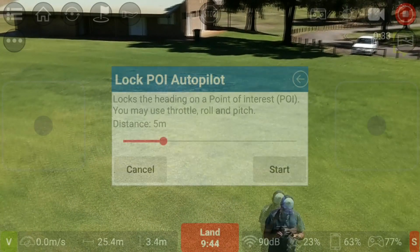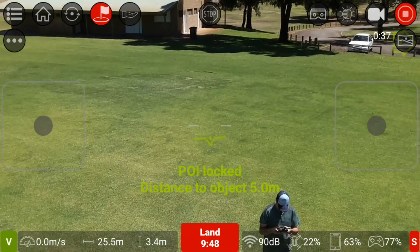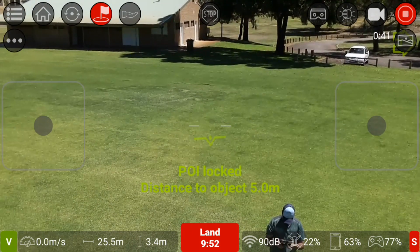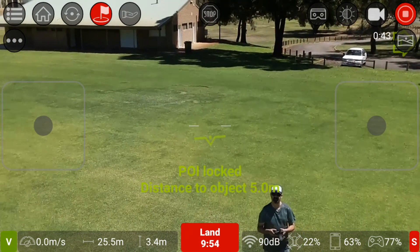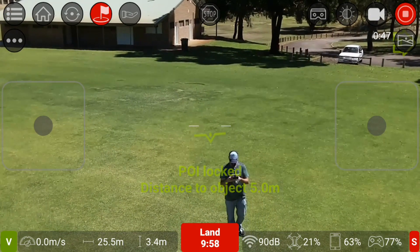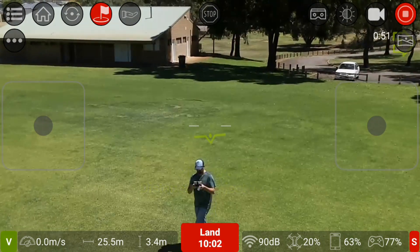Lock of pilot — point of interest autopilot. Let's see what this one does. So it's locking on to me, is it? Maybe I've got to understand this one a bit better.